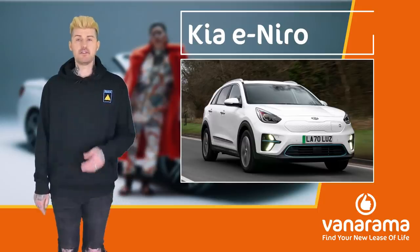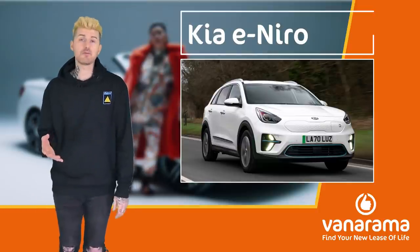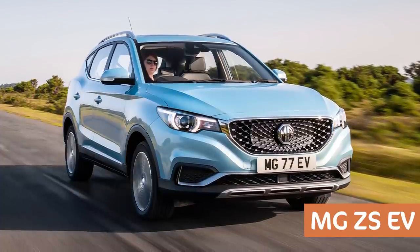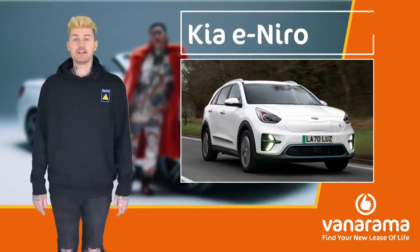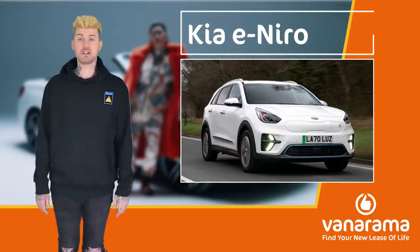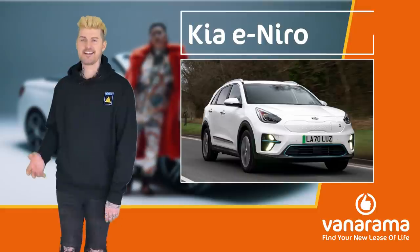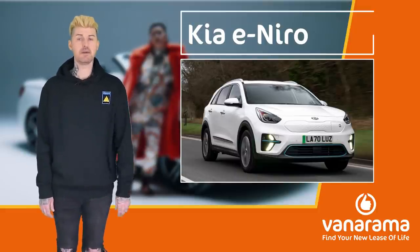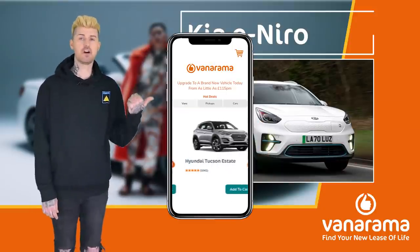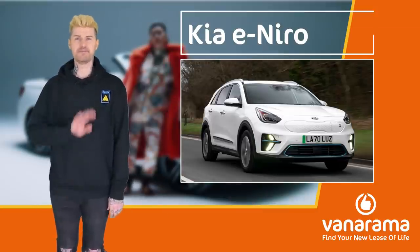Now, if you want a car that kind of looks like this and has this sort of space but you're not as bothered about the range, then the MG ZS EV might be a better choice because it's much cheaper. That's definitely worth a look. But if I was in that boat, I'd probably just take a number two — a Niro number two. Thank you very much for watching. If you haven't already subscribed to the channel, please do that. Please go to Vanarama.com for amazing lease deals on this or anything else.